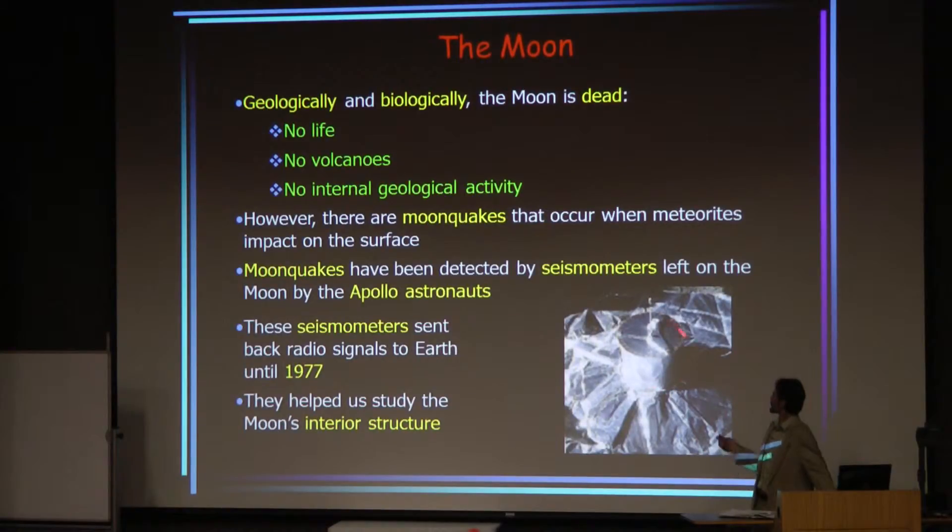The Apollo astronauts left some very lightweight, primitive seismometers on the moon, which were still in radio contact with Earth for years after the astronauts left. Those were able to detect small moon quakes due to impacts, and based on those detections, we were able to study the lunar interior, just as we use seismometers on Earth to study Earth's interior.